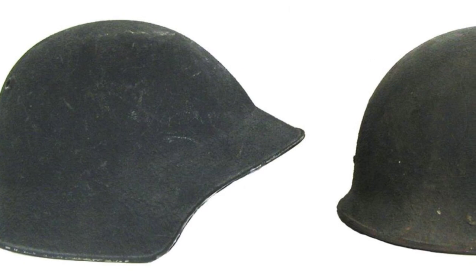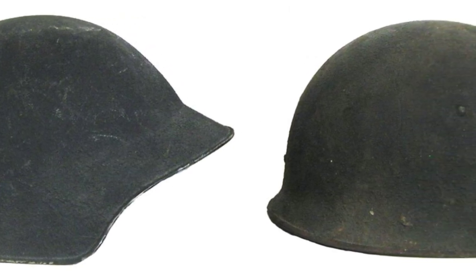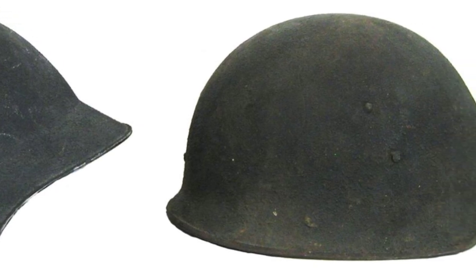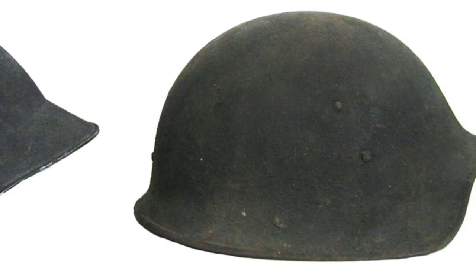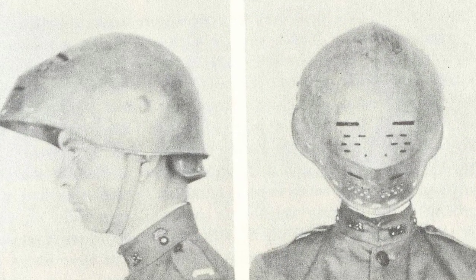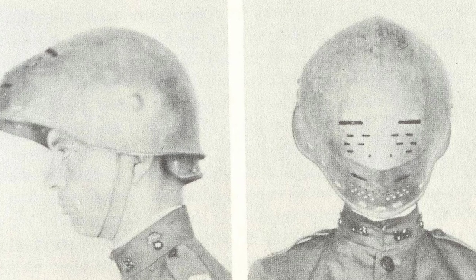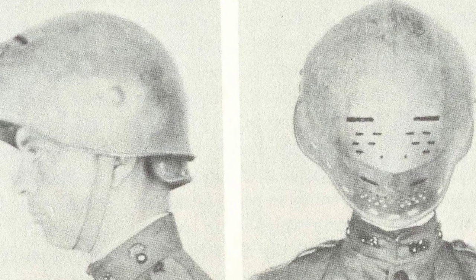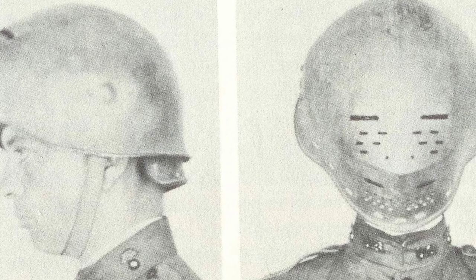The Model 4, designed by armor expert Daniel Tashow of the Metropolitan Museum of Art, was only produced in small numbers. The Model 5 experimental helmet was similar in shape to the Model 2, and about 2,000 were produced by the Philadelphia firm of Hale and Kilburn. Daniel Tashow also is credited with designing the Model 6, which featured the novel concept of being able to tilt forward on the wearer's head, where in the lower position the brim doubled as a face mask.